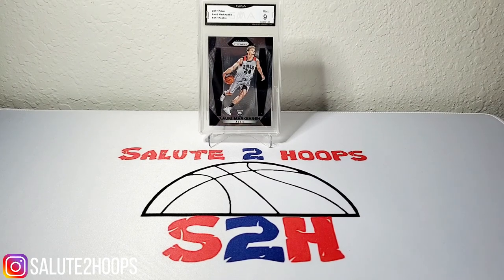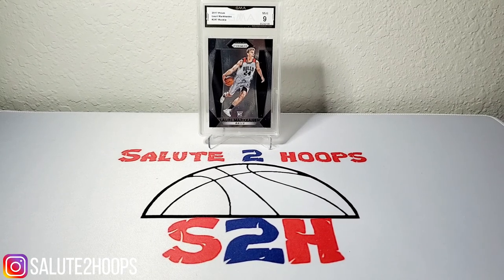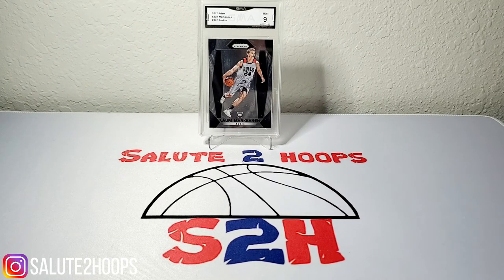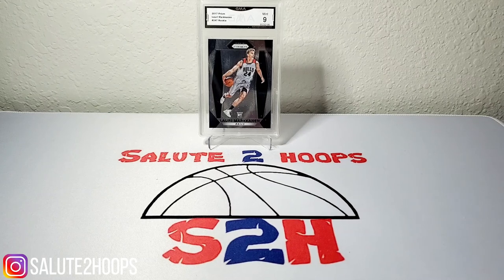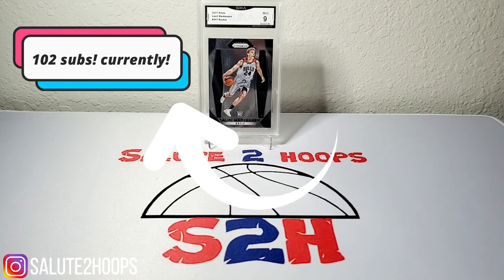Salute to hoops guys, welcome back to the channel. If it's your first time here, welcome — another day, another video. Lakers and Heat are playing Game 5 tonight, so by the time this video is posted we're probably gonna have an NBA champion. I'm making the assumption it'll be LeBron James and the Lakers — they're looking like the better team right now. Like and subscribe, guys — we're almost at 100 subs, at 98 right now.